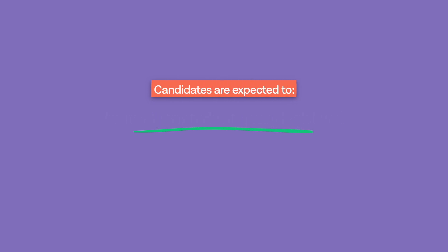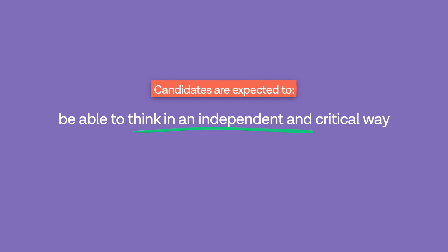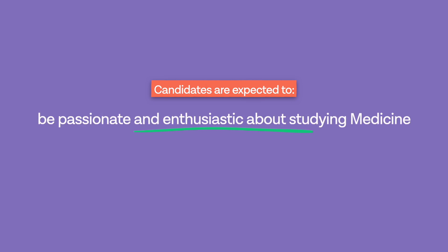The interview process at Cambridge is really designed to push you academically and assess your capacity. Following your interviews, you will most likely hear back from Cambridge around January. It's important to be aware that Cambridge looks for some pretty specific qualities: candidates must be ready to study at a very high level, comfortable with Cambridge's learning environment, able to think independently and critically, curious about the world, open to new ideas, and passionate and enthusiastic about studying medicine.